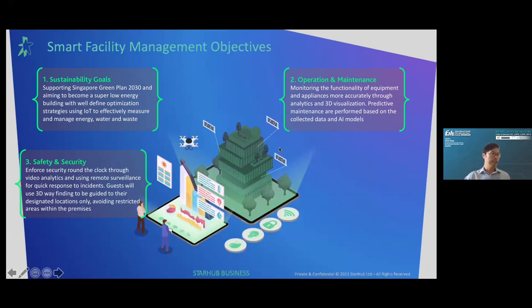The third is safety and security — enforcing security around the clock through video analytics and using remote surveillance for quick response to incidents. Guests will use 3D wayfinding to be guided to designated locations only, avoiding restricted areas within the premises.